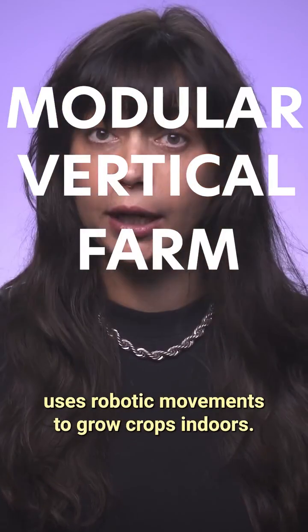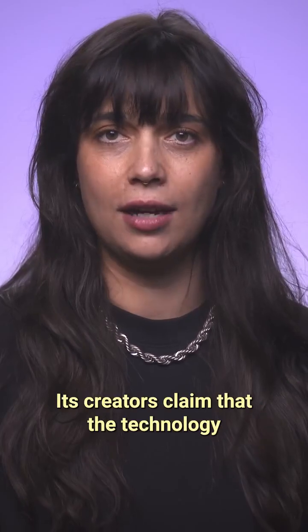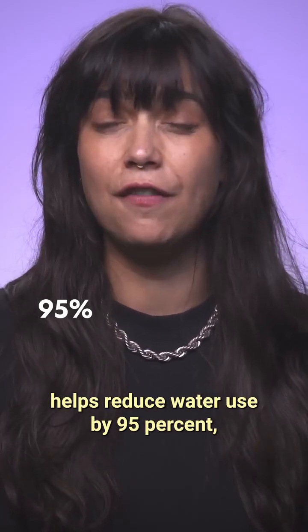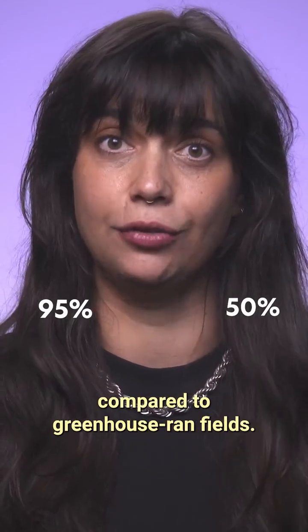Developed by tech company AutoStore and agricultural tech startup 1.1, the modular vertical farm uses robotic movements to grow crops indoors. Its creators claim that the technology helps reduce water use by 95% and cuts the time needed to grow crops in half compared to greenhouse-run fields.